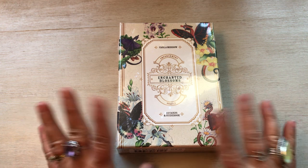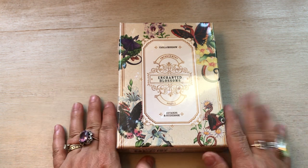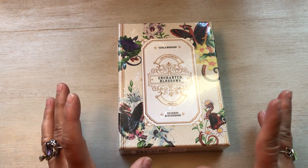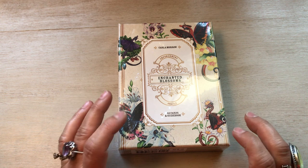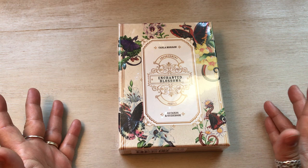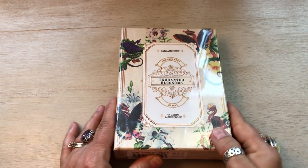I am so excited about this little deck here. I saw it at a friend's house and it was just so friggin cute. I didn't see the deck because she hadn't opened it yet. I just saw the box and it's the Enchanted Blossoms deck by Carla Morrow. I had never heard of her before, never seen this card deck, but I was taken by it and I'll show you why.